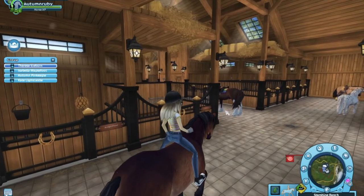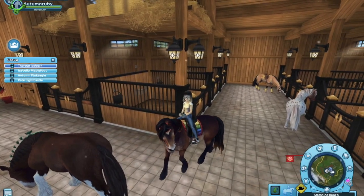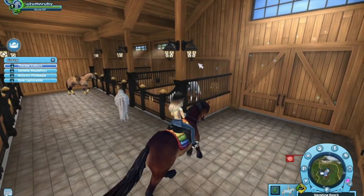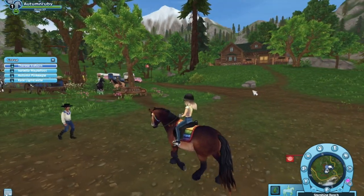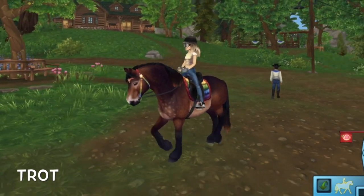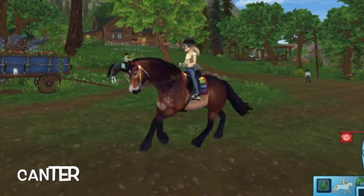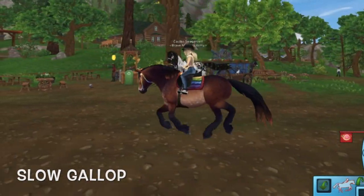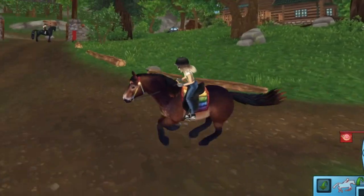I'm going to put some tack on her and I will show you once I have it on her. So I got the tack on and I'm absolutely in love with this horse. I know the mane styles — the tail on it is really cute because it's like short. We're going to check that out too, but first I want to see its gaits. I love its gallop guys, it's so pretty.